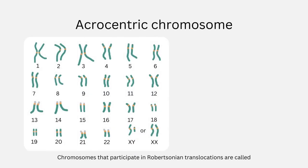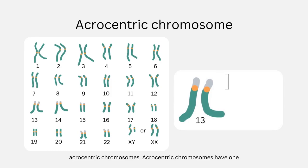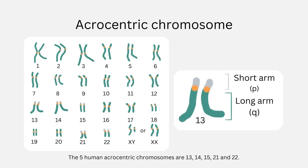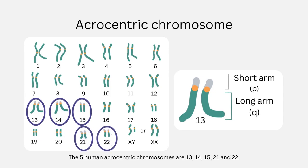Chromosomes that participate in Robertsonian translocations are called acrocentric chromosomes. Acrocentric chromosomes have one very short P arm and one very long Q arm. The five human acrocentric chromosomes are 13, 14, 15, 21, and 22.